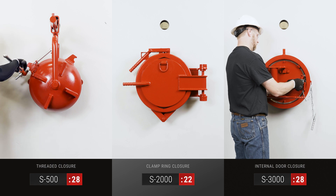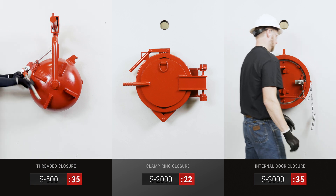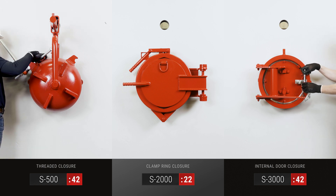All materials are ASME and NACE compliant and are designed in accordance with popular pipeline codes like ASME B31.3, .4, .8 and can be ASME code stamped with U2A report.